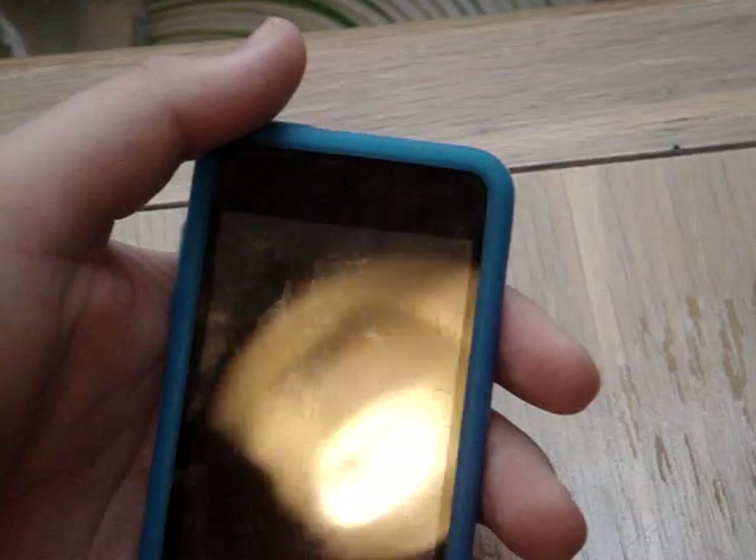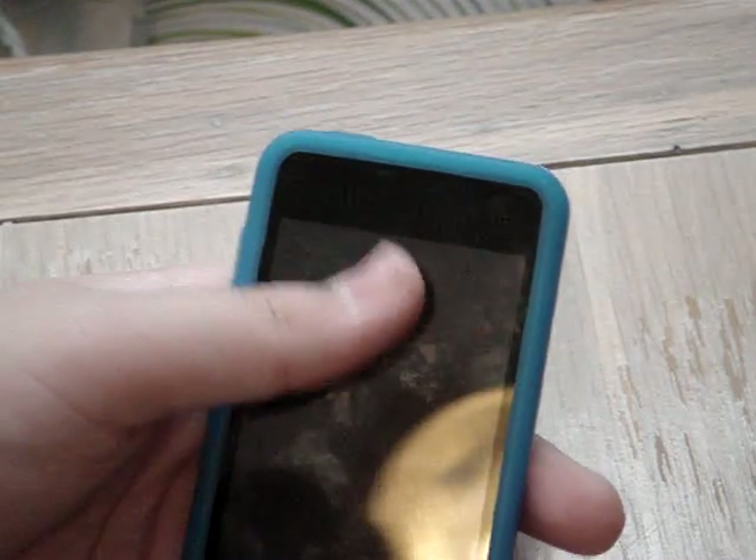The next iPod I'm going to show you is my favorite and my newest addition to my collection — my iPod Touch. There are only a few scratches and smudges on it because it is a touch screen — you're touching the screen 24/7.